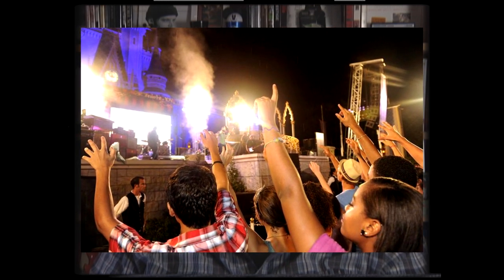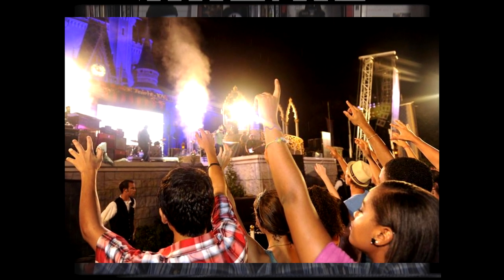Next year's Night of Joy will see some significant changes, with the concerts to be held at the ESPN Wide World of Sports. Night of Joy guests will continue to get admission to the Magic Kingdom, but Disney hasn't yet said if the park will be exclusively available to Night of Joy guests or during regular park hours. Disney will be providing transportation between the concert venues at Wide World of Sports and the Magic Kingdom.